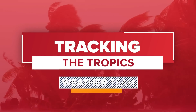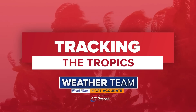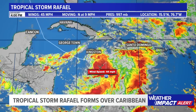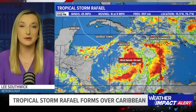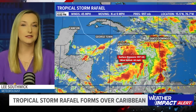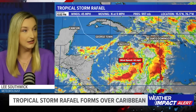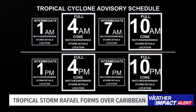This is a tracking the tropics update with the certified most accurate weather team at First Coast News. A tropical storm has officially formed in the Caribbean. Hurricane hunters investigated it, found a lower pressure, and saw that the center is really starting to close. Wind speeds are high enough, so we now have official tropical storm status with winds of 45 miles an hour.